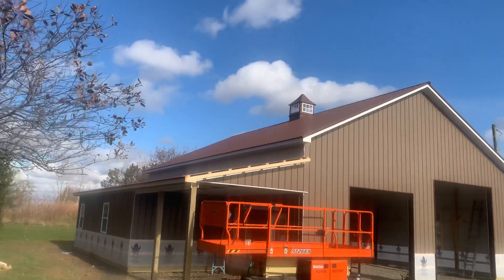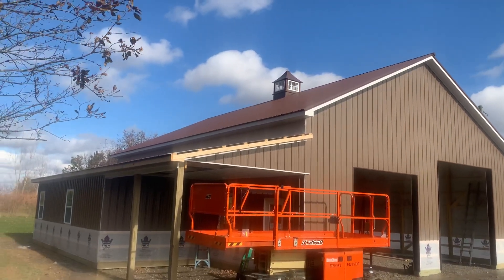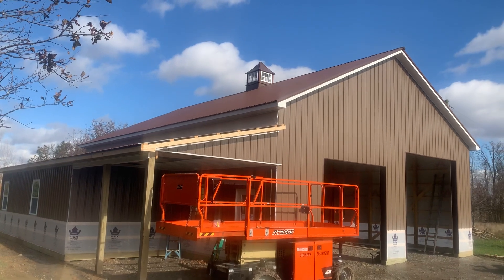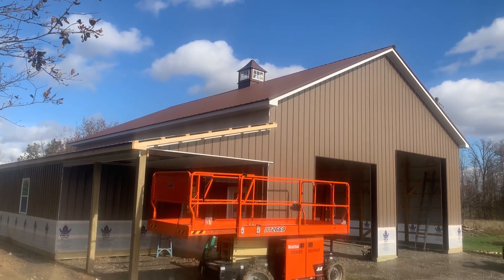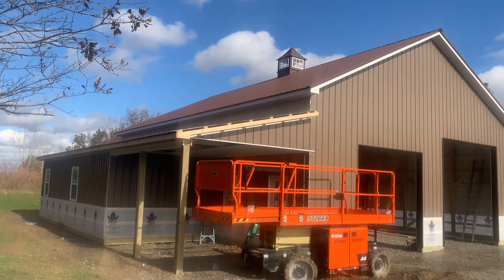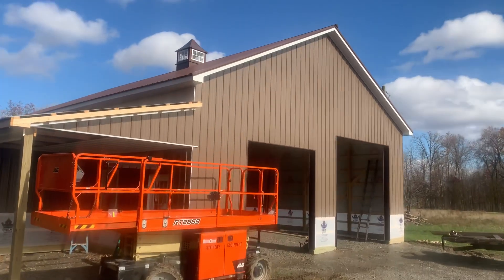Hey, Josh here at Attica Lumber Company, out here in Wyandotte County again. In this video I'm going to share with you this interesting build right here — 36 by 48, 6/12 pitch, 14 feet tall. You can see it's got an open porch and also an inset porch, and it's got a three-foot cupola. I'm going to give you kind of the specs on this.